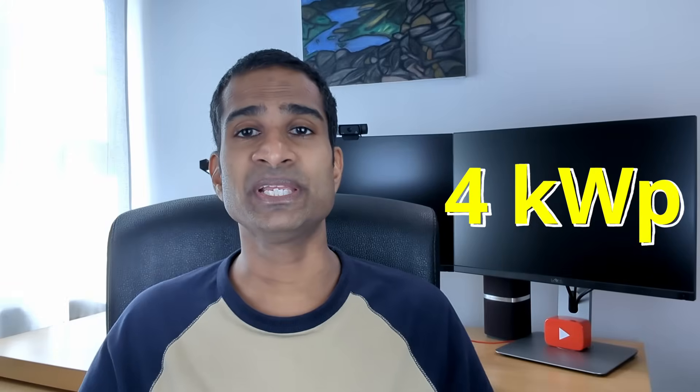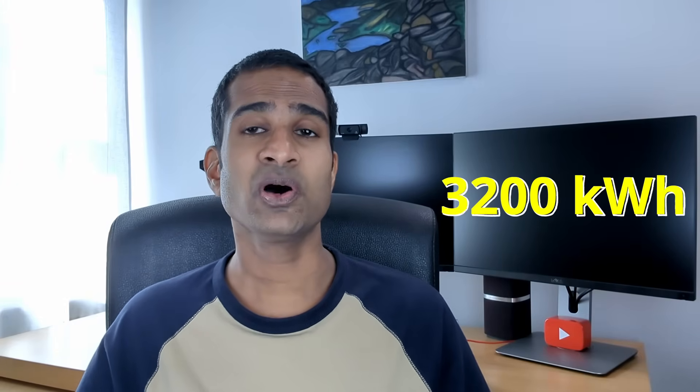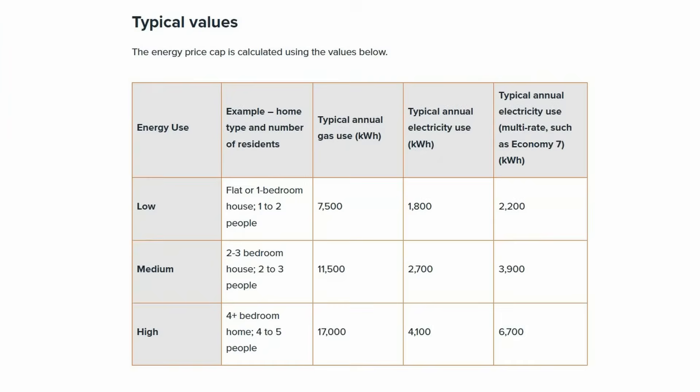The most common solar installation in the UK is a 4kW peak system. According to the Energy Saving Trust, a typical 4kW peak solar panel system requires around 10 solar panels at 400 watts each. A 4kW peak solar array could on average generate around 3,200 kWh of electricity per year. Given that Ofgem suggests a typical household uses 2,700 kWh, that falls within the 20% criteria.